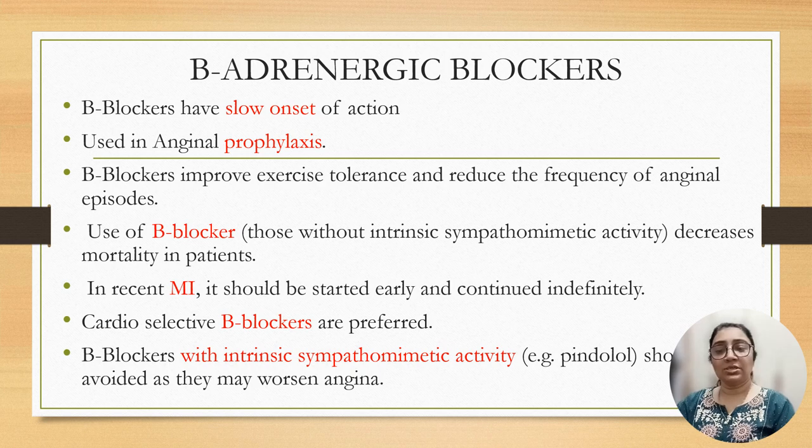Beta blockers have a slower onset of action and are used for prophylactic purpose. They improve exercise tolerance and reduce frequency of angina episodes. Use of beta blockers without intrinsic sympathomimetic activity decreases mortality in patients. In recent MI, it should be started as early as possible and continued indefinitely.